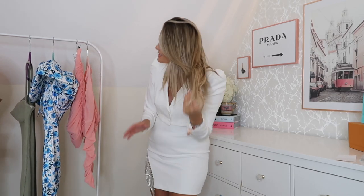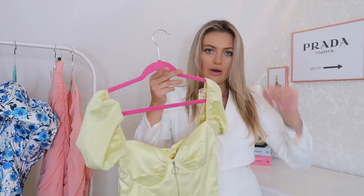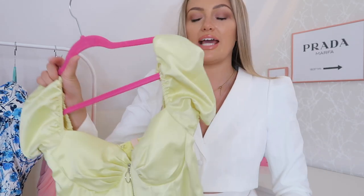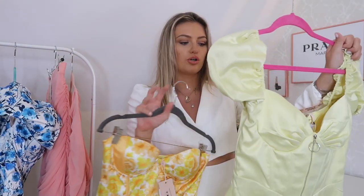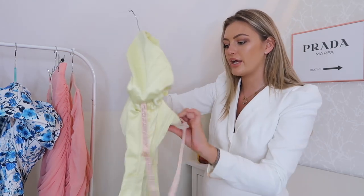Next up is this beautiful little lemon number. I tried to get the top version of this last year probably eight times and it was always sold out, but now they've brought it out as a dress and I managed to get it! It's a more muted yellow compared to the first dress — really like the shape and silhouette. I think it's going to be quite flattering. With the sleeves you can wear them completely off the shoulder or more sweetheart style.